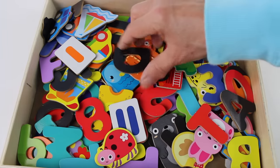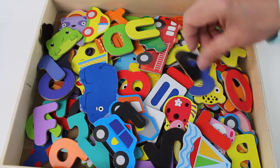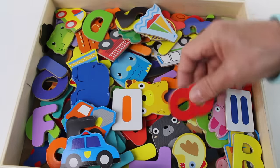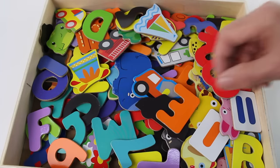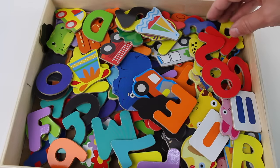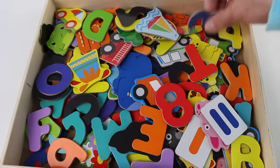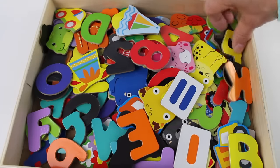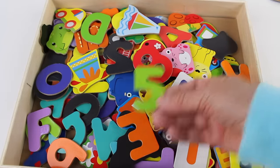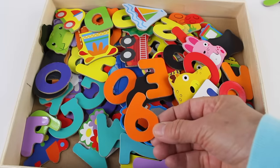Now we need ten numbers. We need the number one — do you see it? Hmm, I'm looking for number one. There it is — purple number one! Now we need number two: red number two. Number three — yellow. Number four. Green number five. Orange number six — there it is!